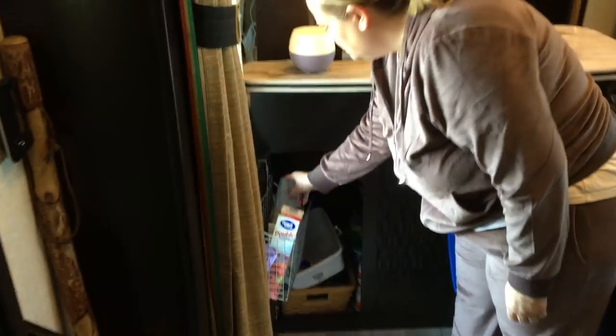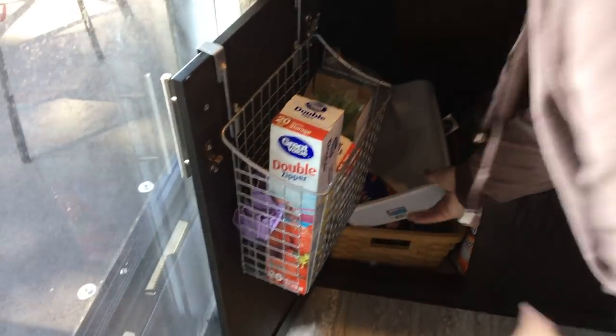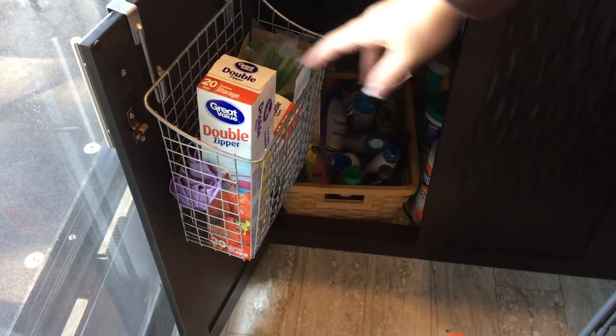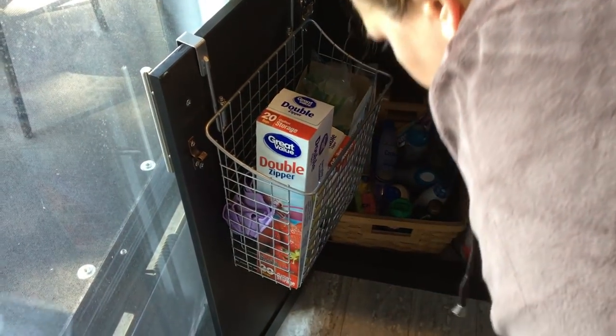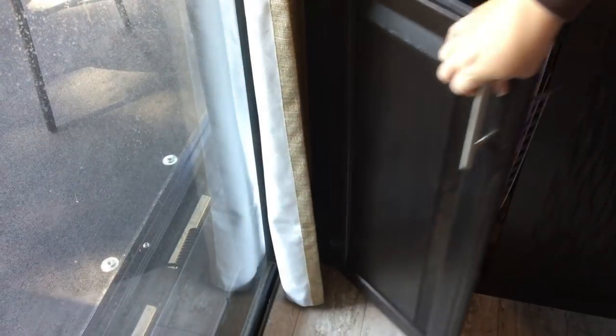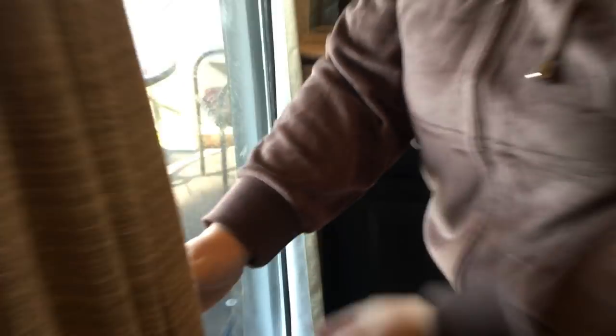In this cupboard we keep all the cleaning supplies, and we added a door hanger here. I also keep the giant containers of oil and vinegar - I usually buy small ones but wanted to use up the old ones first.